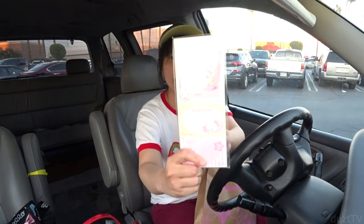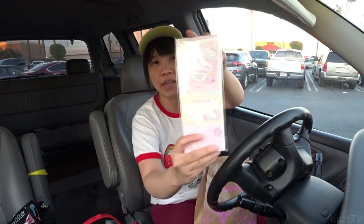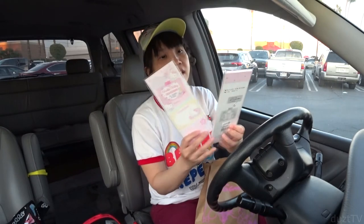First item — I got this memo pack here. It's Hello Kitty, really cute. Maybe I'll open it when I get home and show you a better picture.